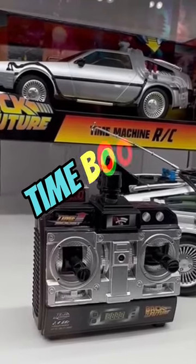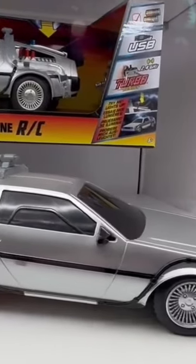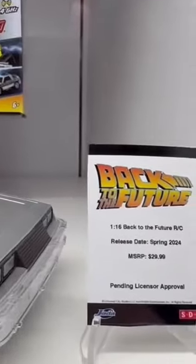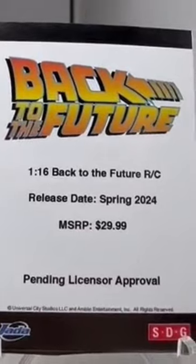The remote includes a time boost button to get up to 88 miles an hour to recreate the time travel effects from the movie. Wait a minute, Doc. Are you telling me you built a time machine out of a DeLorean? The way I see it, if you're going to build a time machine into a car, why not do it with some style?